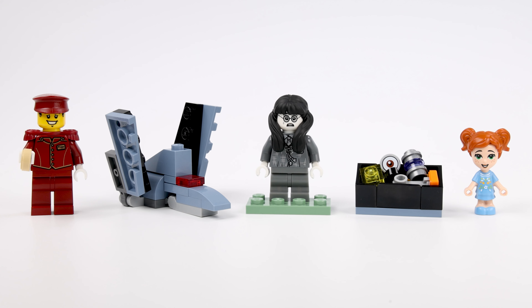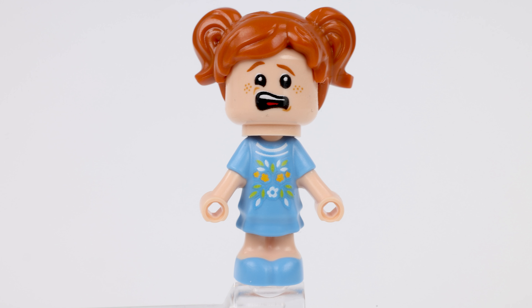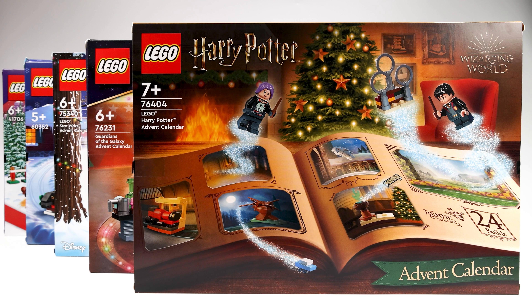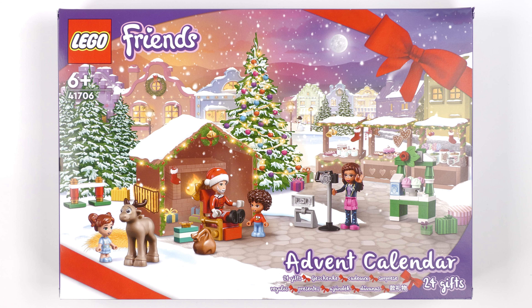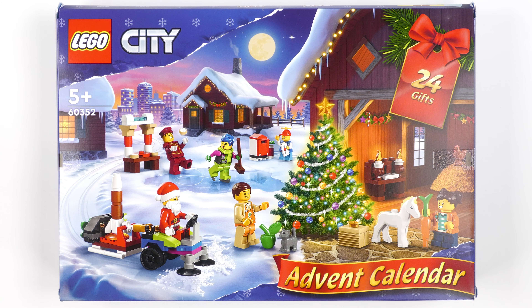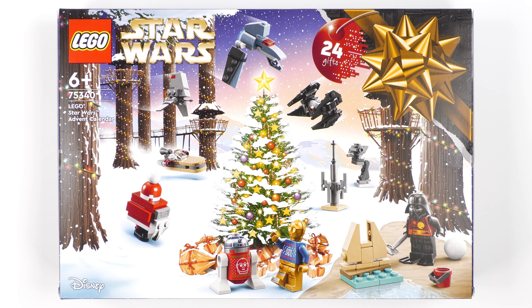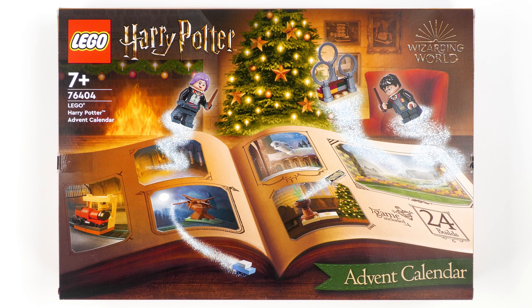Yesterday was a great day with two amazing minifigures. Harry Potter took gift of the day for the Moaning Myrtle minifig, and Star Wars was sent to the bog of eternal stench. With 30 gifts liberated so far, LEGO Friends is in last place with 14 points, LEGO City is in joint third with 18 points alongside Guardians of the Galaxy, but leading the pack is LEGO Star Wars and LEGO Harry Potter, both with 19 points.